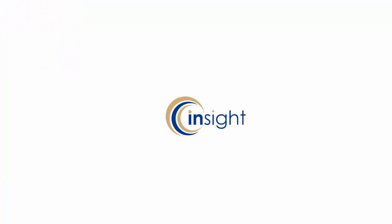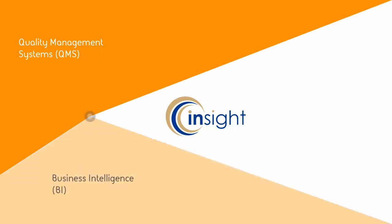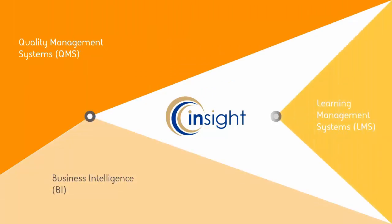Insight — a world-class advanced tool that seamlessly integrates three key modules for quality management, business and management information, and learning management.